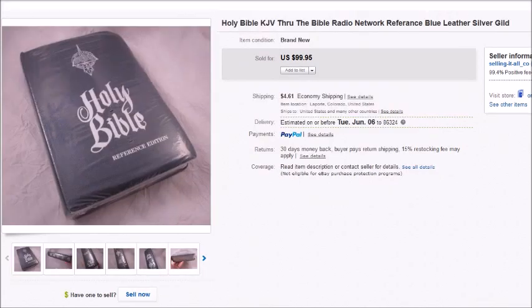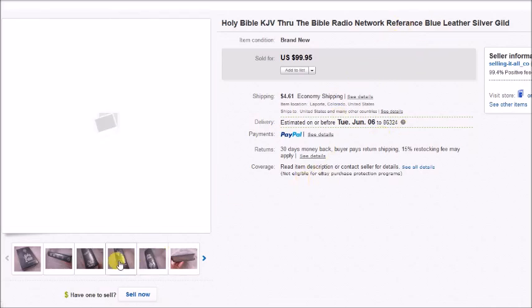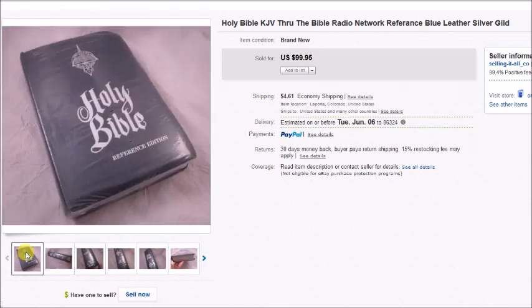This is a Bible — a brand new radio network reference Bible still in the shrink wrap. It was in the case at the thrift store marked $6. There were actually two of them. I saw them on a Thursday and thought they'd be on sale Saturday, so I'd come back for half price. But when I went back, one was gone. I should have just bought both for $6 once I saw what they were worth. I paid $3 for it, it sold for $100, and my profit was $81.86.